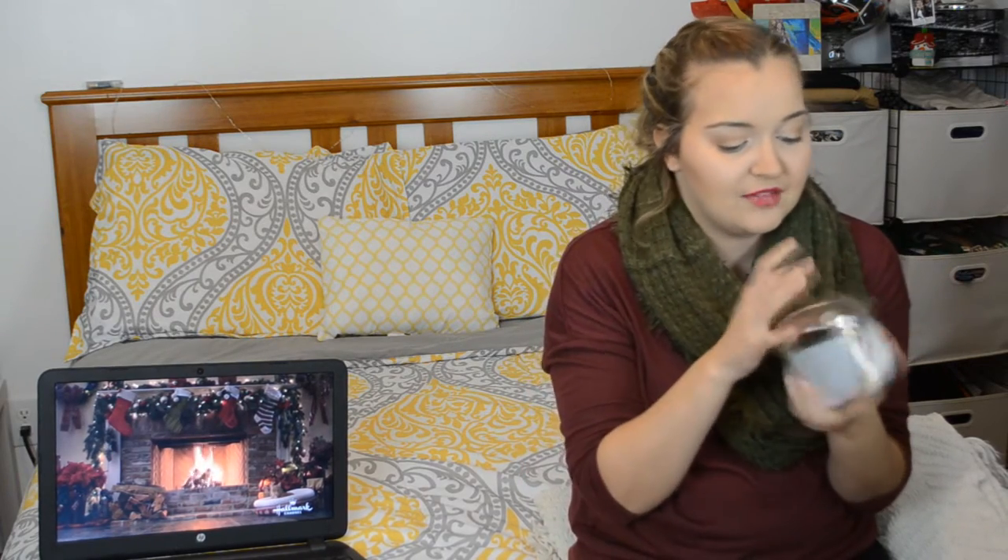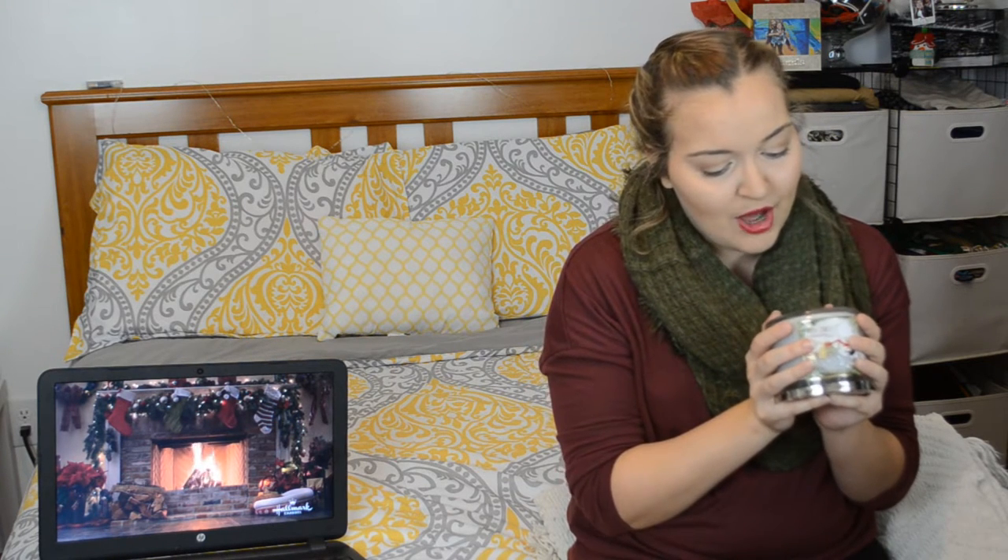Then I got Marshmallow Fireside, which is so sweet and delectable — it has a really cute lid. The description says 'toasted marshmallows and sumptuous vanilla cream blend into the comforting aroma of rich smoldering wood.' Good job, Sam — English is your first language.